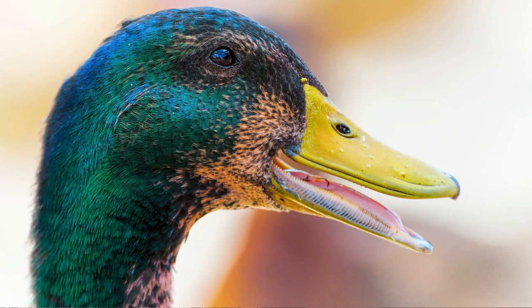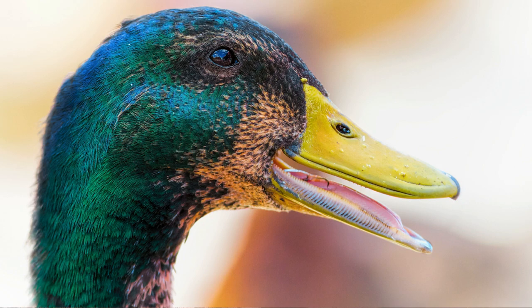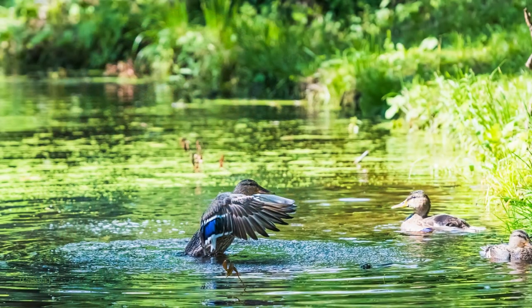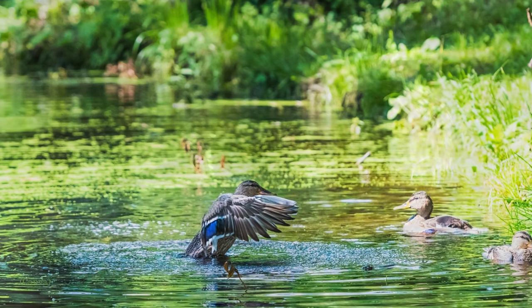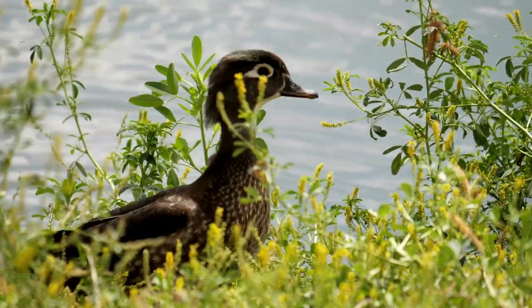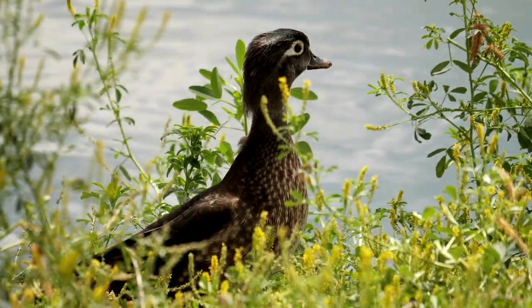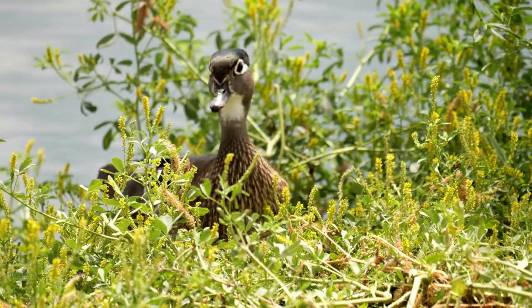The insides of their bills have tiny rows of plates called lamellae. Lamellae are used for trapping food as ducks feed and filtering out mud, water and other items that they don't want to eat. Dabbling ducks also have quite large wings when compared to their body size. Their legs are located close to the centre of their body and their feet are often fairly small. This makes walking on land easier for them, as some species often use farmers' fields, grasslands and forests to forage for food and to nest.